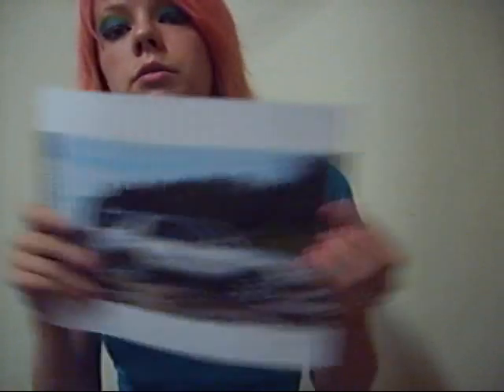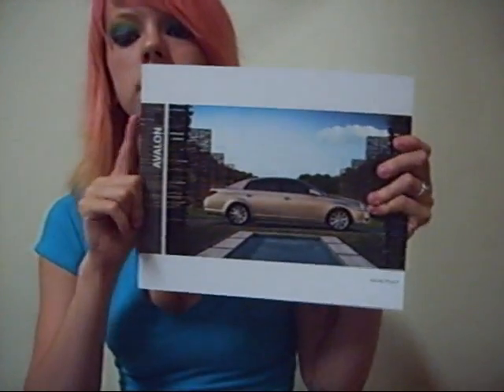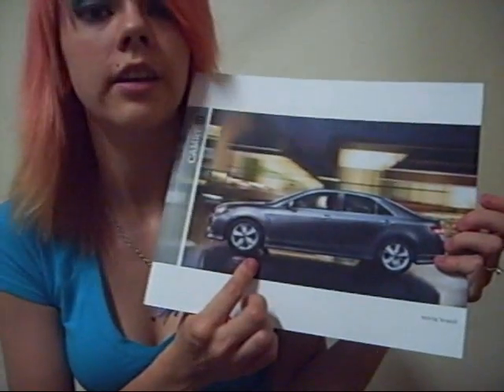And then I have the 2009 Forerunner from Toyota. Corolla 2010. And then I have the 2009 Avalon. 2010 Camry — I love this car. I actually want to get this one in green. I saw one go by the other day and it was this beautiful mint green color. It's gorgeous.